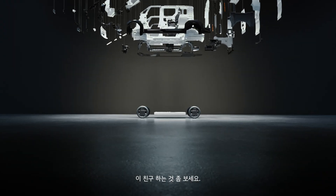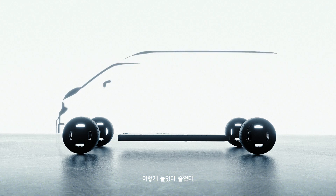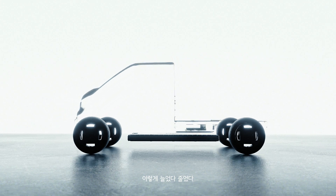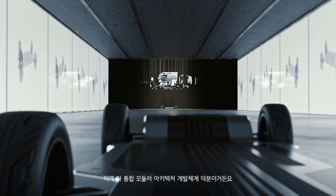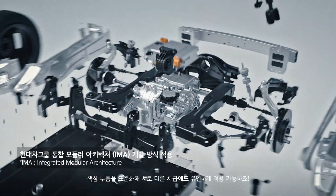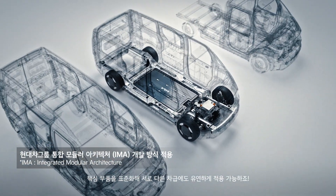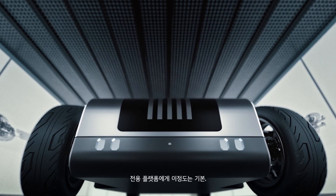Check out what this guy is doing. Look how it stretches and contracts. Pretty impressive, right? Thanks to integrated modular architecture, standardized key components can be seamlessly adapted across different vehicle segments.